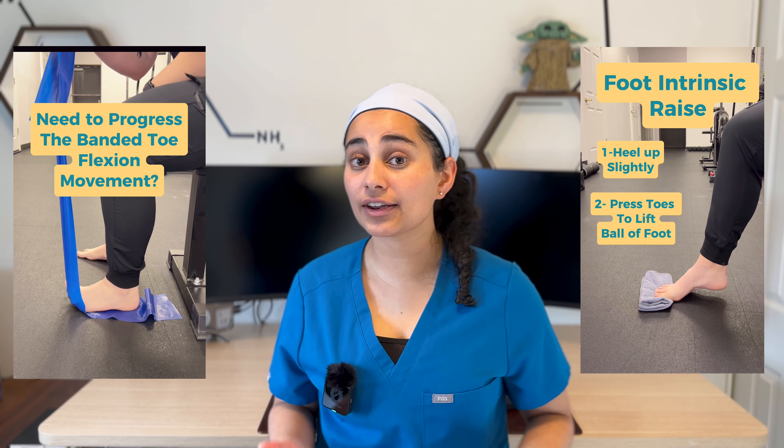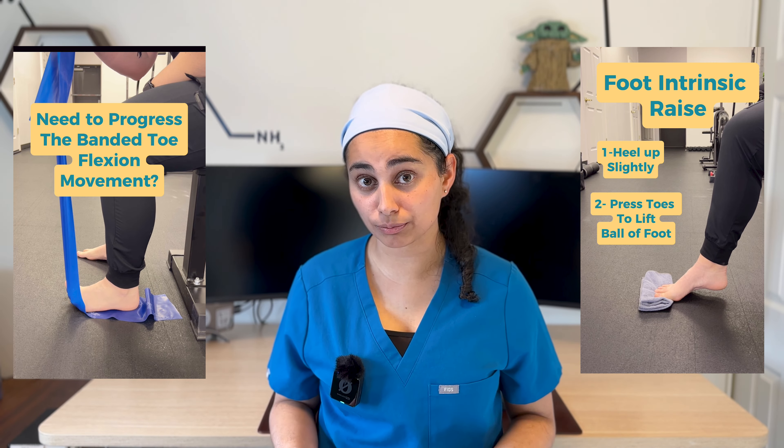There are very specific foot-based programs online that I recommend some of my patients look into. I'll leave descriptions of some of these programs down below so you can see if any are right for you. These programs are specifically made to address foot concerns, looking at the foot and then moving up the chain.